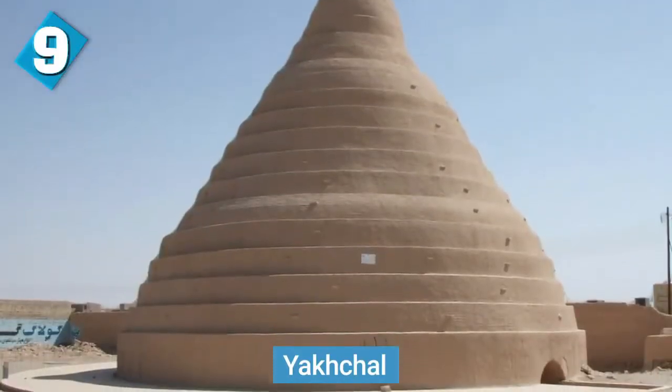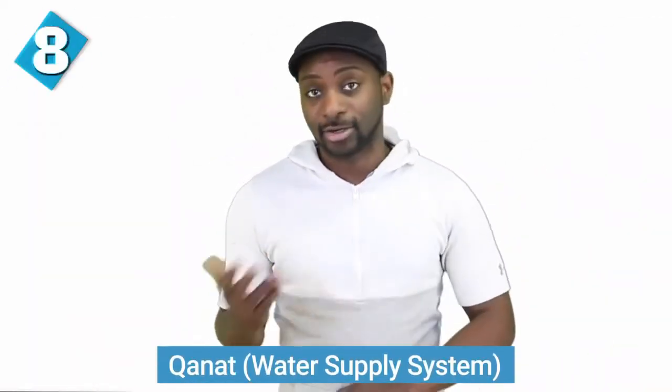At number nine, we have the yakhchal. Check these things out — the yakhchal is an ancient evaporation cooler. The term 'yakh' means ice and 'chal' means pit, so 'ice pit.' These ancient refrigerators were mainly built and used in Persia — and of course Persia is Iran. The Persians had mastered this technique by 400 BC. The structure above the ground was dome-shaped with a subterranean storage space below, and the cone shape allowed heat to flow up and out, keeping the inside cool even when outside temperatures were much warmer.